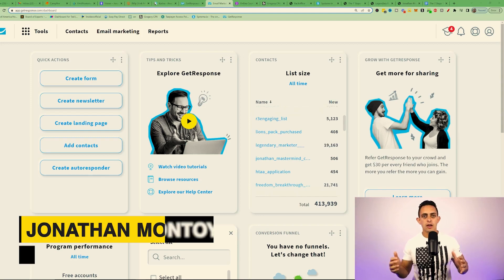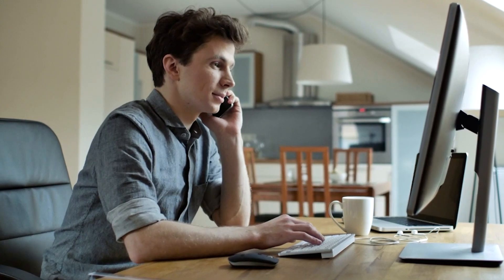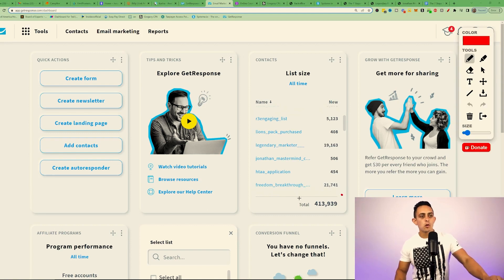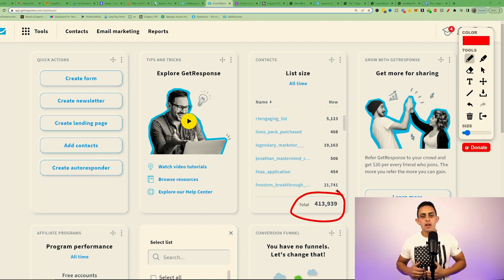Legendary Marketer also mentions getting GetResponse or AWeber to collect emails to send to their affiliate program, which is going to cost you even more on top of the ClickFunnels monthly payment. My name is Jonathan Montoya, and I've done multiple seven figures online since 2019 starting my affiliate marketing business. I want to show you how many emails I've generated using the funnels I'm going to share with you today — over 413,000 emails generated with pretty much free organic traffic.